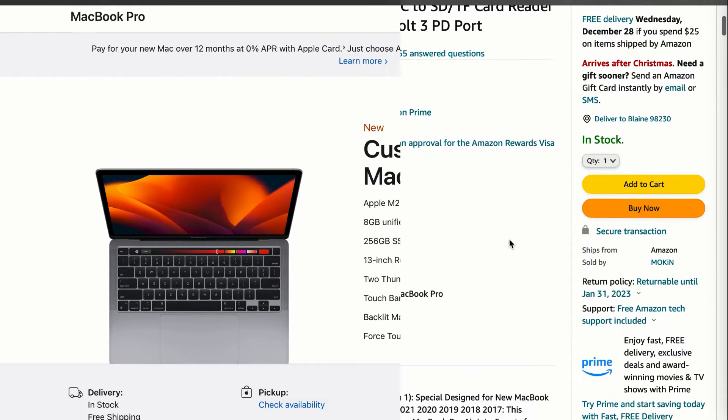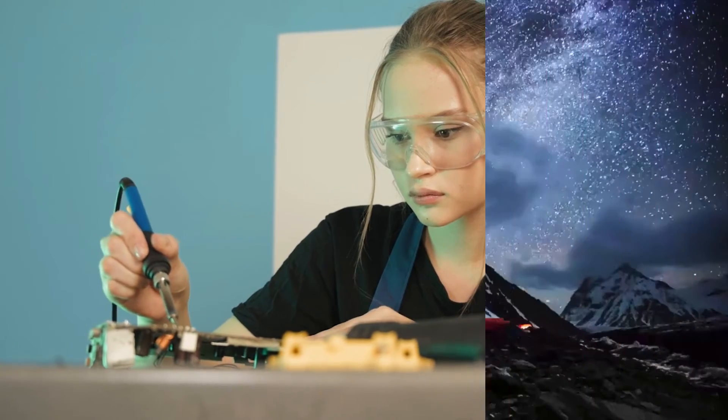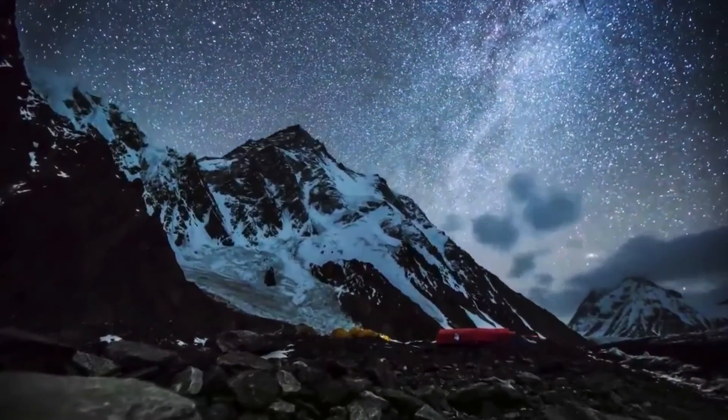But remember, you can't expand the memory afterwards. It's soldered onto the motherboard. You are stuck with your decision for 3, 4, or even 5 years.